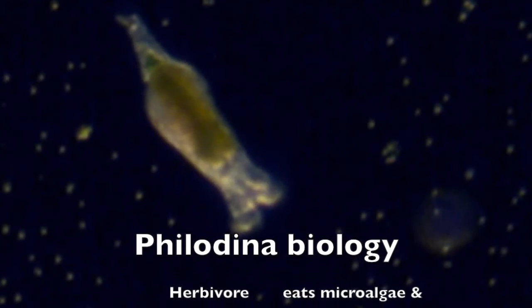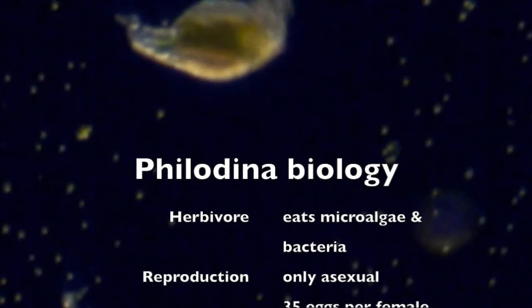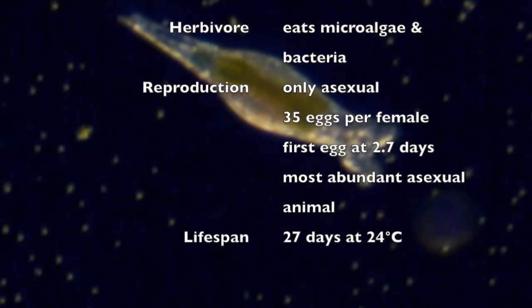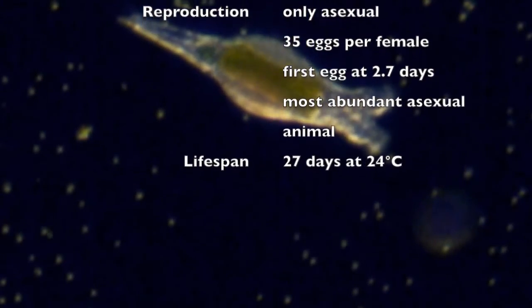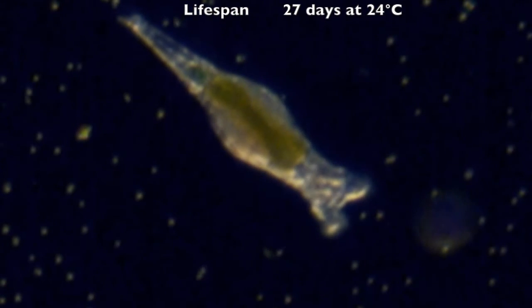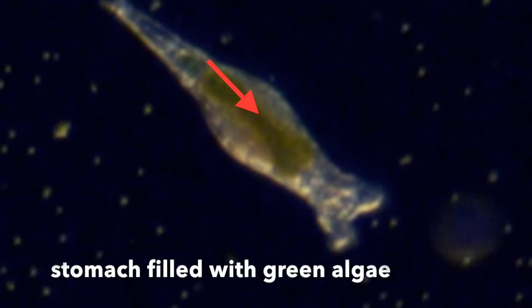Philodina are herbivores, filtering particles like microalgae and bacteria from the water. A female begins laying eggs after about 2 and a half days and lays 35 eggs over her lifetime. She will live for about 4 weeks at 24 degrees Celsius.